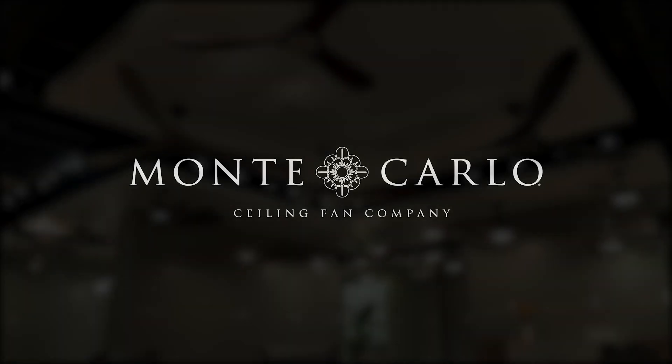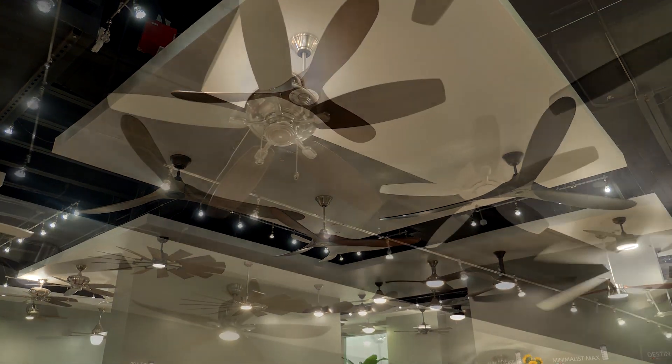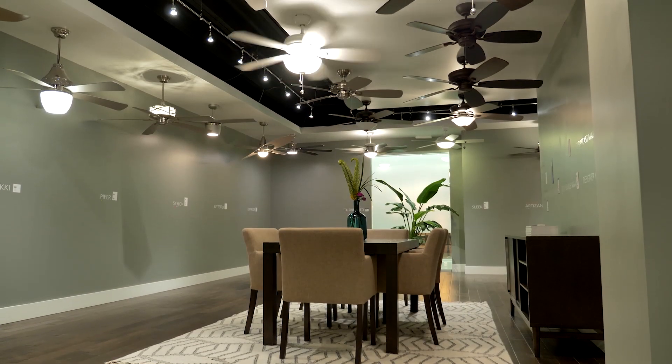Monte Carlo ceiling fan company specializes in trend-inspired, fashion-forward ceiling fans and accessories in a wide variety of styles, sizes, and finishes.